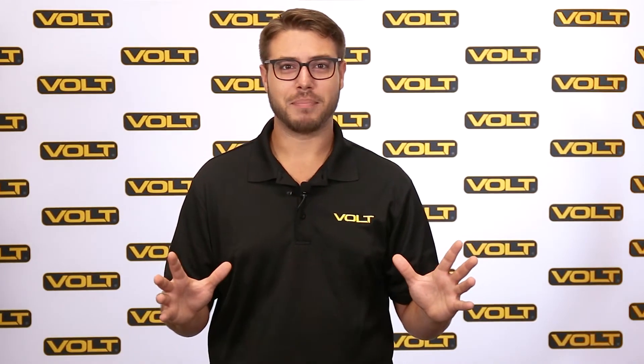Absolutely not. For more information about converting lumens to watts, click here. If you're installing a whole new system, LEDs have some additional advantages to consider.